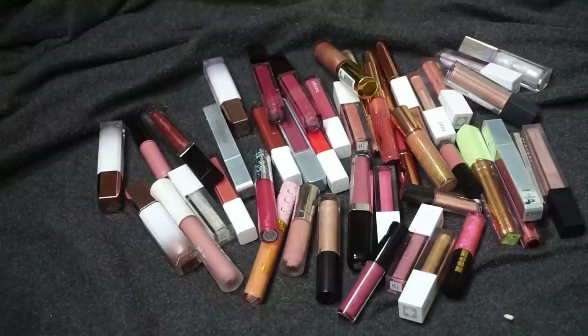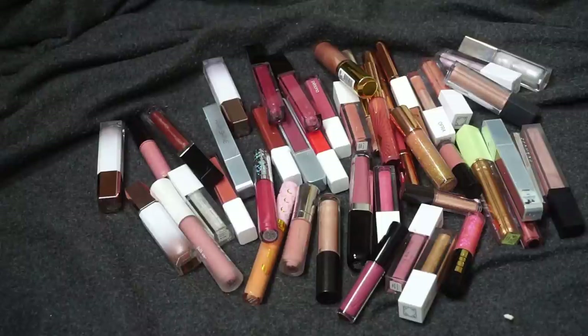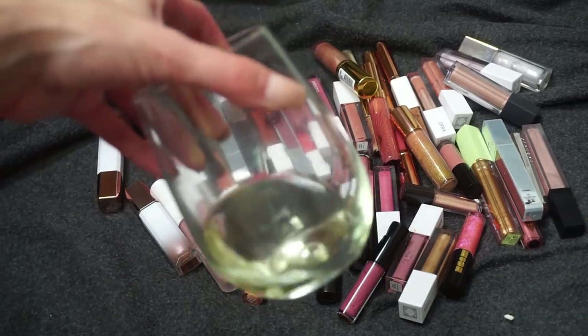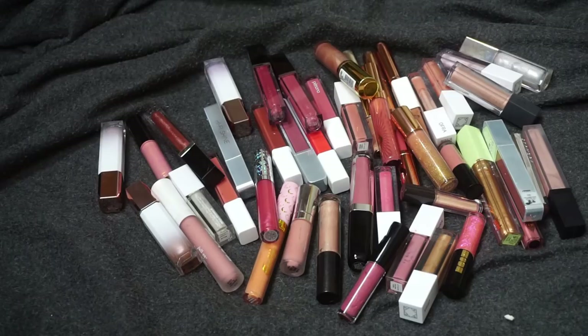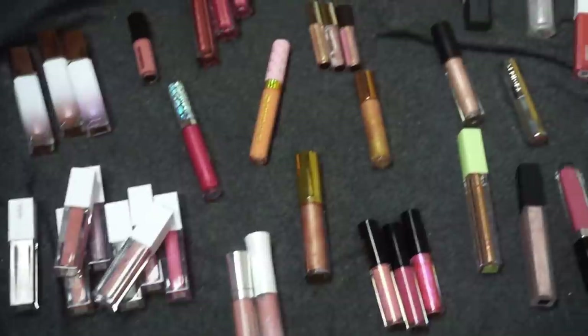Thank you so much to her for collabing with me, and I'm excited to see what her declutter looks like and how she does with her glosses. So let's go ahead and jump into the declutter. This is my collection here. What I did with my liquid lipsticks is I divided them into brands first and then went about it that way — I'll do the same thing. I also have a glass of wine here, recording on Friday night, so don't make fun of me if I say weird things.